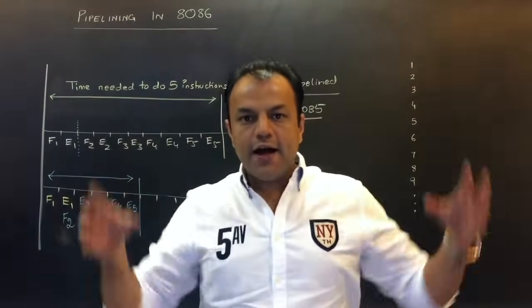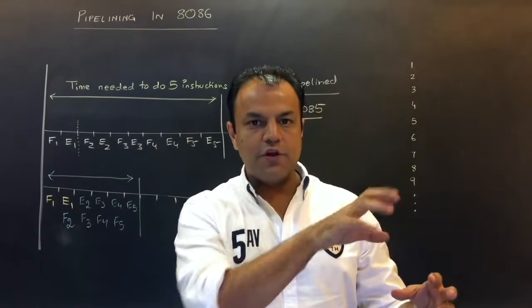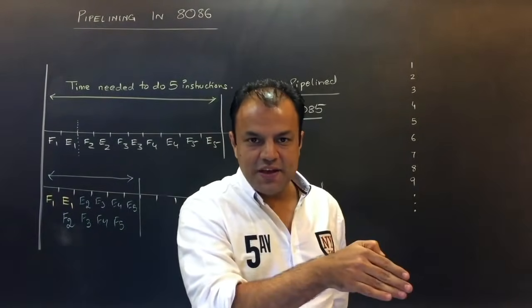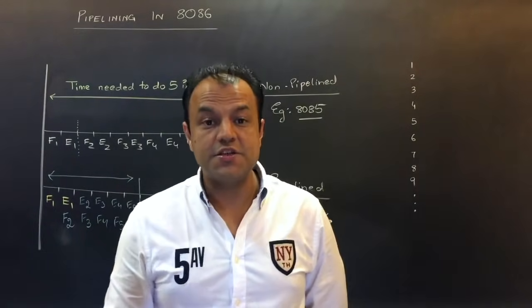In the three-stage pipeline: one instruction is fetched; while it is being decoded, the second gets fetched; while it is being executed, the second gets decoded and the third gets fetched. That means it is working on three instructions at a time.